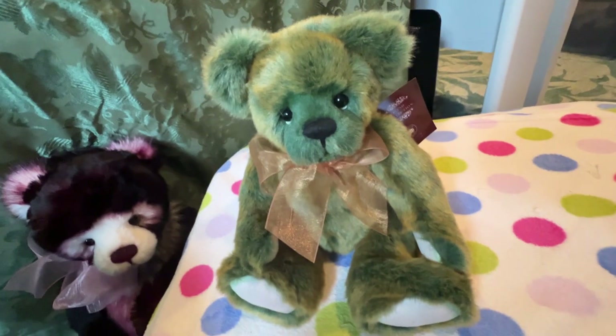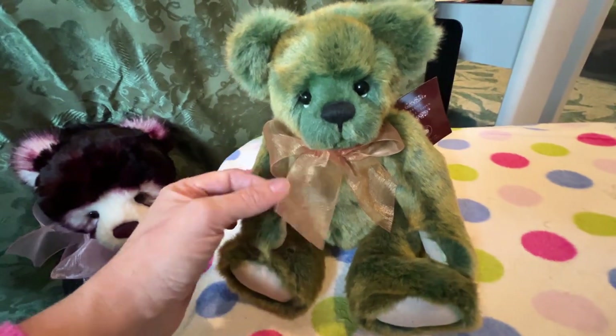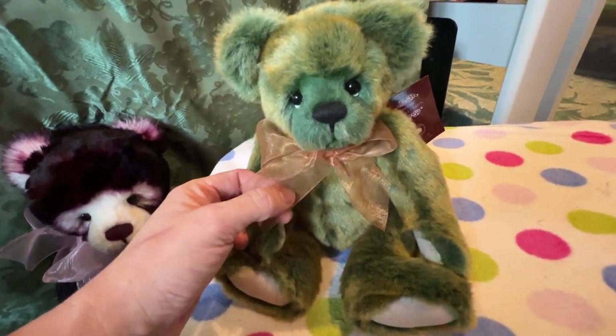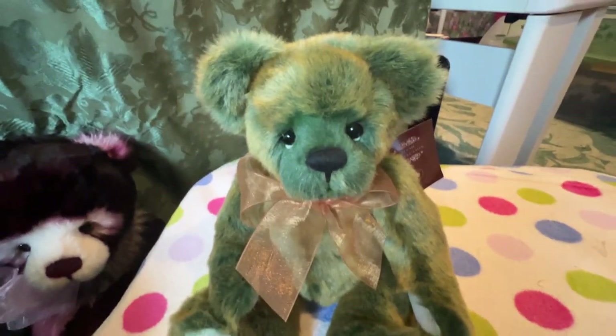There he is, cute as a bug's ear! I hope you like him. I think he'll look really nice if you don't have any greens, or if you do collect greens and want a plush or two in your green collection. If you have any bears from the new 2023 series — Sunrise, Sunset, Twilight — I think he's gonna look really nice sitting with them. Hope you enjoyed, and let me know if you pick him up!